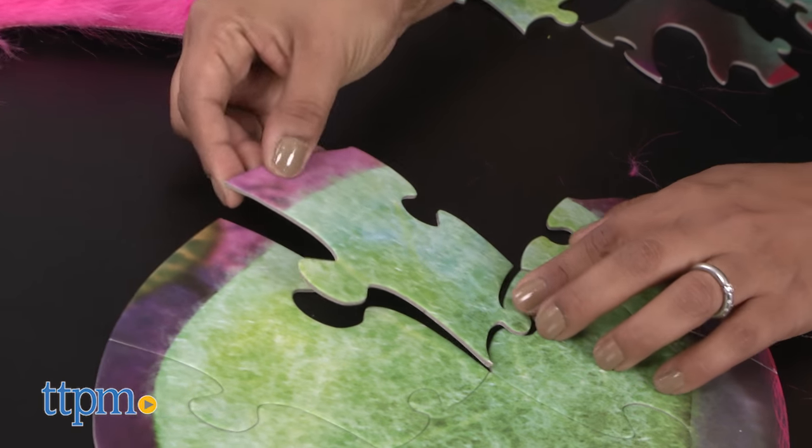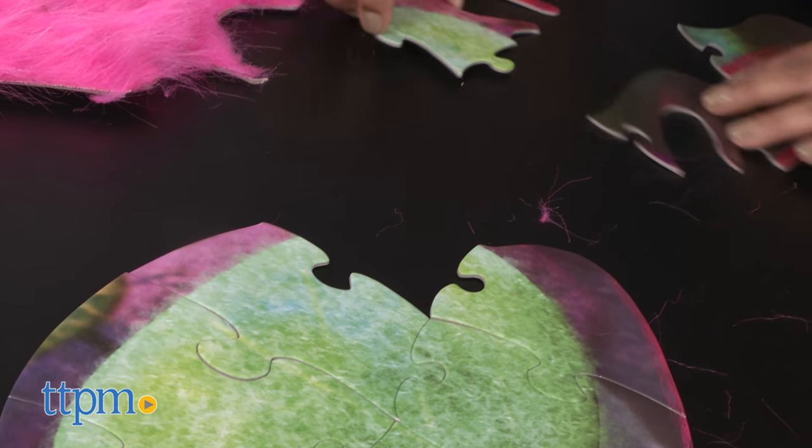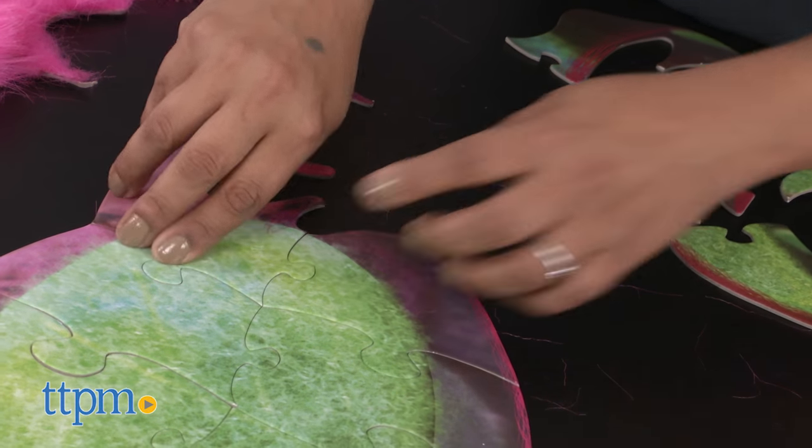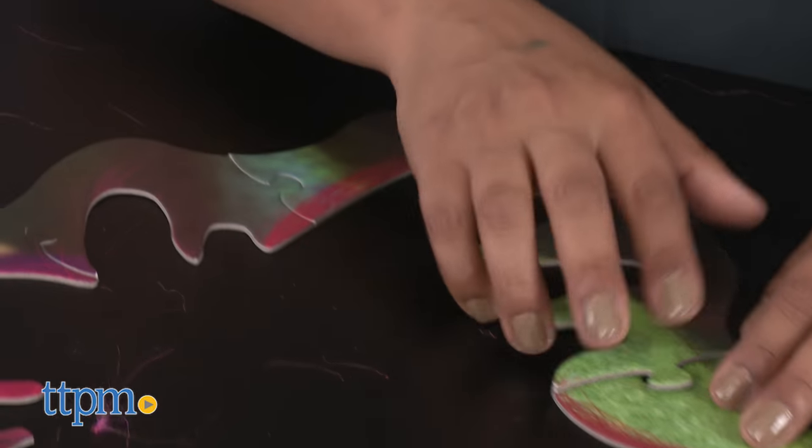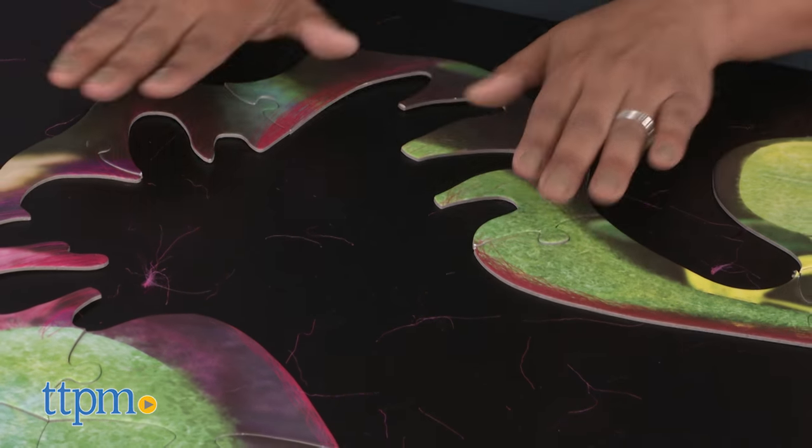The large pieces are great for little kids to work on, while the massive puzzle itself is colorful and fun to put together. The puzzle is not a classic rectangle or square, so the funky shape gives it an added challenge.